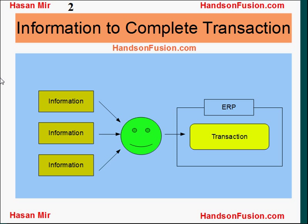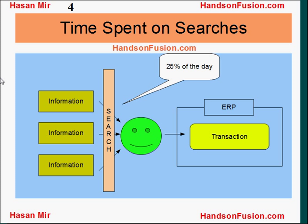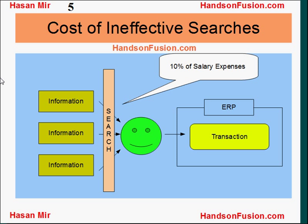End users who are entering transactions in an ERP system depend on information, and this information needs to be searched. It has been surveyed that up to 25% of the day users can spend searching for the information they need in order to enter transactions. Companies could end up spending as much as 10% of their salary expense on ineffective searches performed by users.